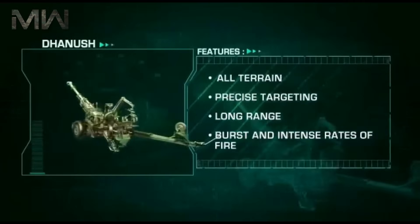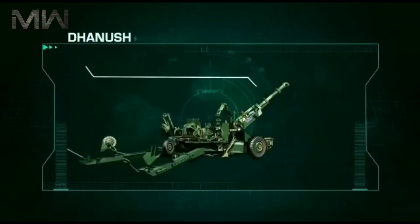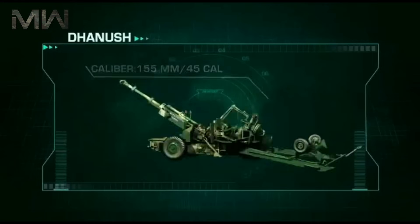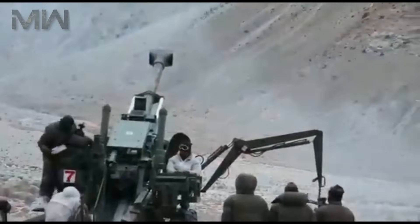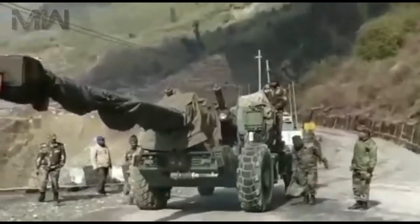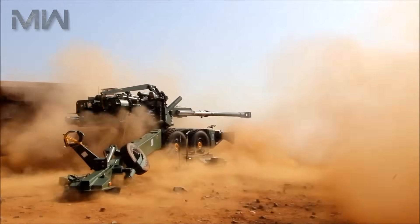The Dhanush Howitzer is a product of the Indian Ordnance Factory Board. It was developed to replace older artillery systems in the Indian Army's arsenal. The Dhanush is fitted with a 155mm L45 ordnance, which is longer than the L39 ordnance of the FH-77B — hence it has a longer range of fire. It is compatible with all standard NATO 155mm ammunition.